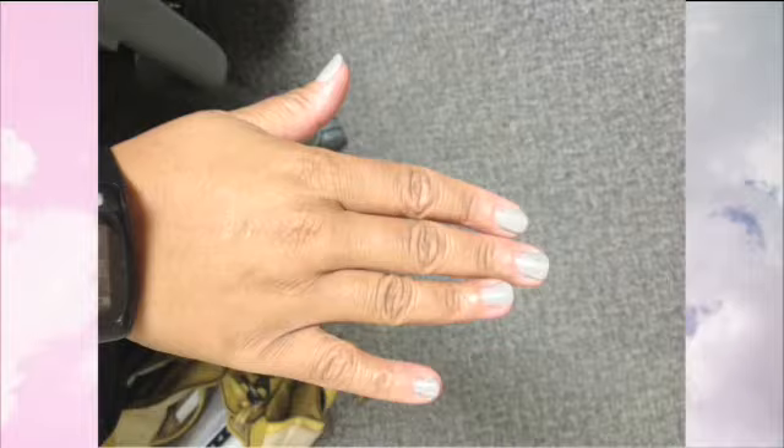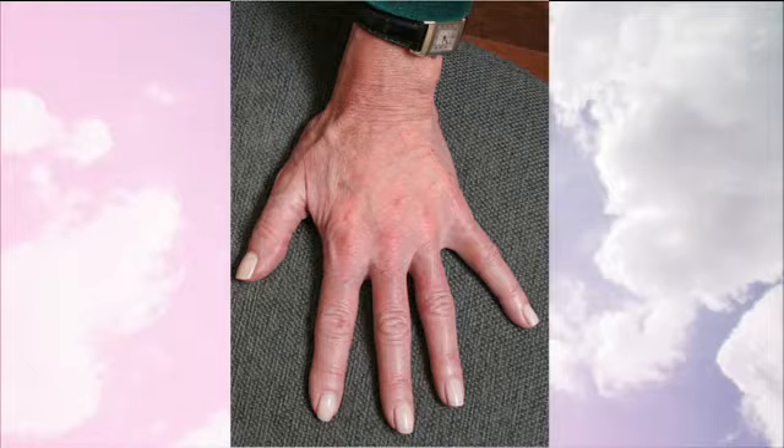Now, selfies are definitely all the rage, but it's not just our faces, right? A lot of people we're seeing take selfies of their hands — maybe to show off a new engagement ring, or maybe just a nice manicure — but we don't always take very good care of our hands.